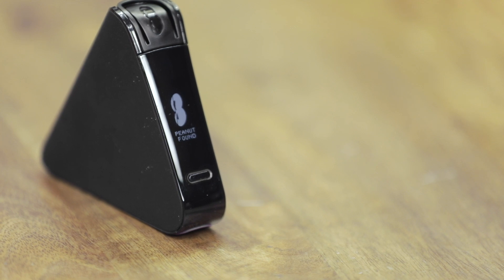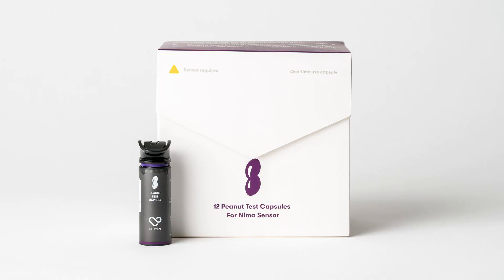And how much does this cost? The sensor itself is $229. And the capsules, if you subscribe, come out to about $5 per capsule. When can I get this? This year. Okay, it's coming out soon. Well, I'm looking forward to it — I can't wait to get it in my hands. This could be really awesome to use.